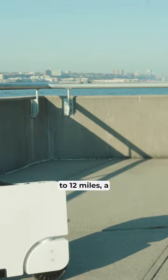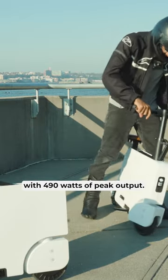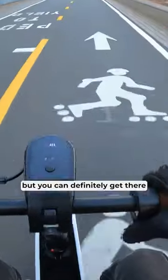With a range of up to 12 miles, a 0 to 15 mile per hour time of 7 seconds, and a front wheel motor with 490 watts of peak output, I wouldn't get my hopes up about using this to get somewhere fast or far, but you can definitely get there in style.